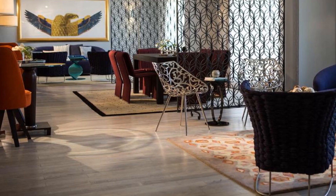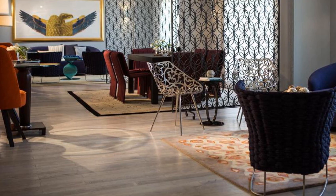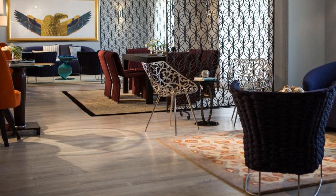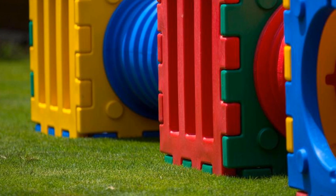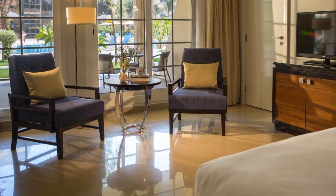Renaissance Cairo Mirage City Hotel, located in beautiful Cairo. Room prices start from $135. If you want to get more information or book the hotel, check the link in the description of this video.